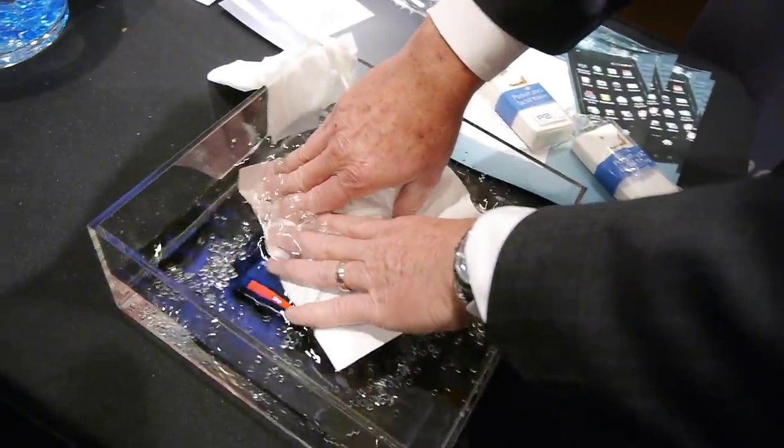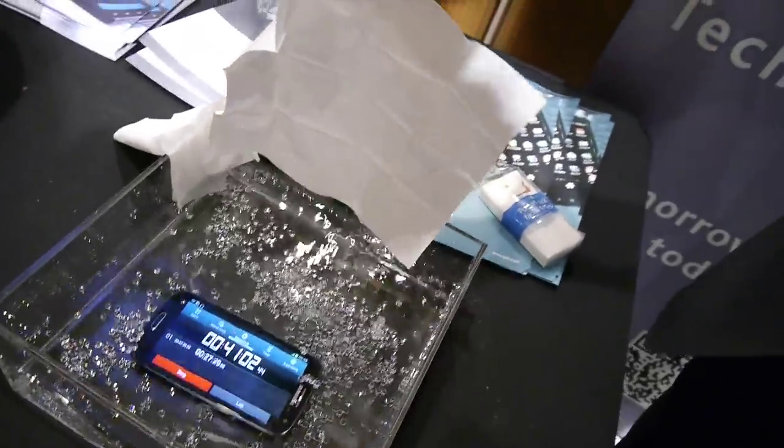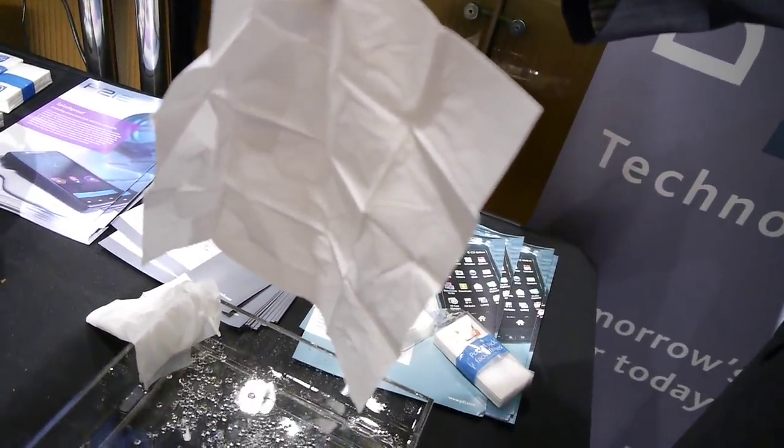As you can see, you can submerge it in water, pull it out, and it's completely dry.